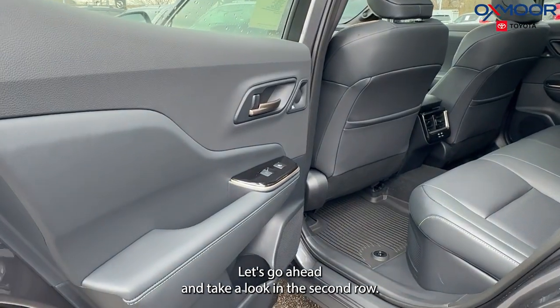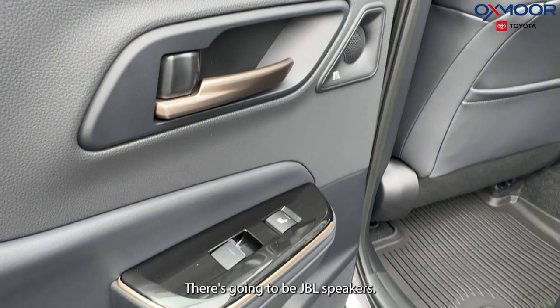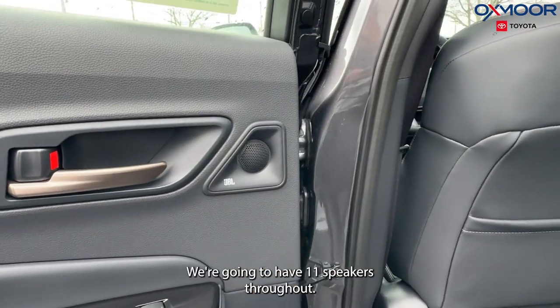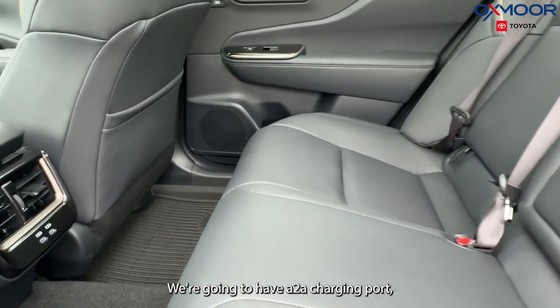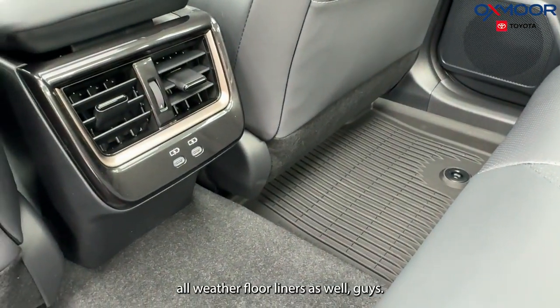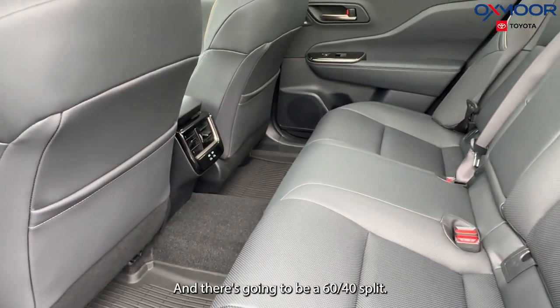Let's go ahead and take a look in the second row. We are going to have heated seating back here. There's going to be JBL speakers — we're going to have 11 speakers throughout. We're going to have two charging ports and all-weather floor liners, and there's going to be a 60-40 split.